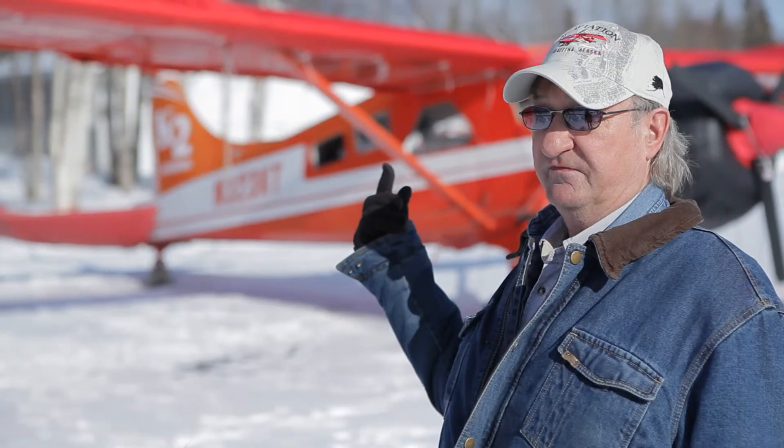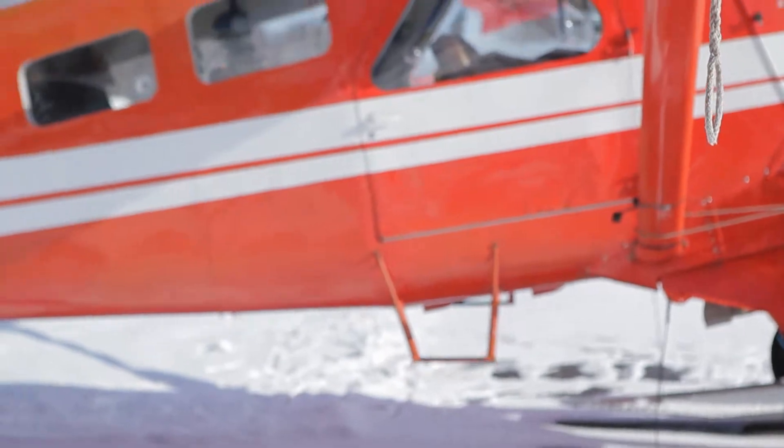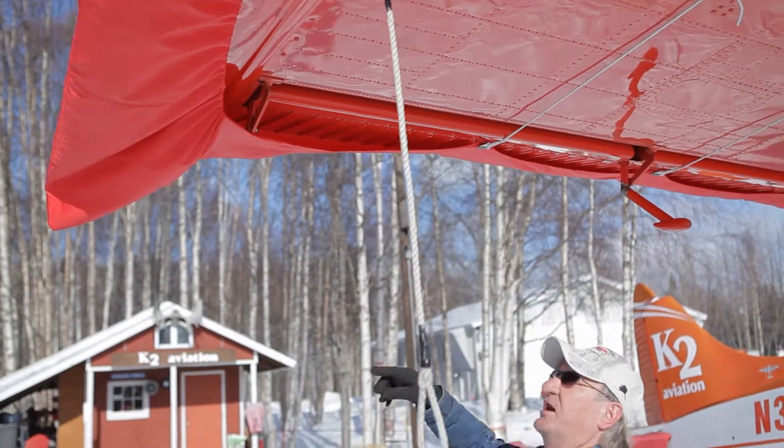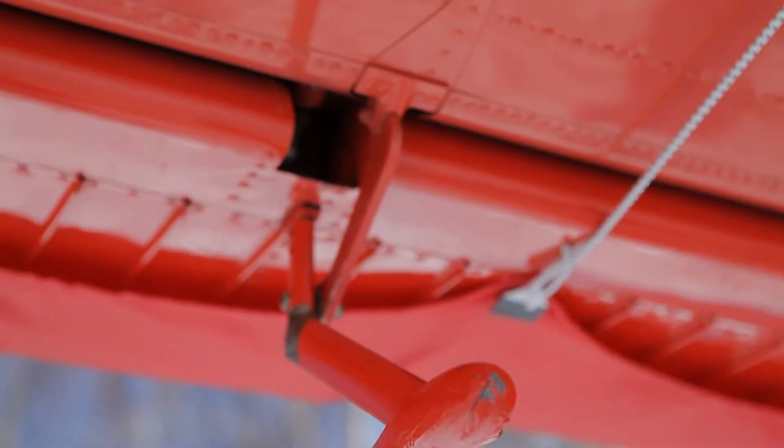It's got a 48-foot wingspan, which gives it more lift — the longer the wing, the more lift you have, the faster you can get off the glacier and off the ground. It has drooping ailerons along with the flaps: when you lower the flaps, the ailerons also come down, giving you more surface area and producing more lift.